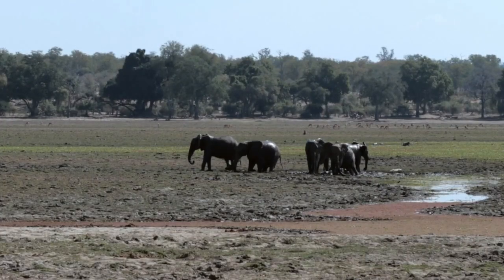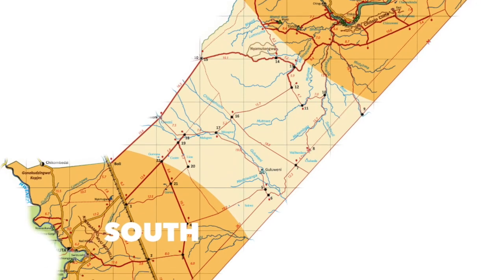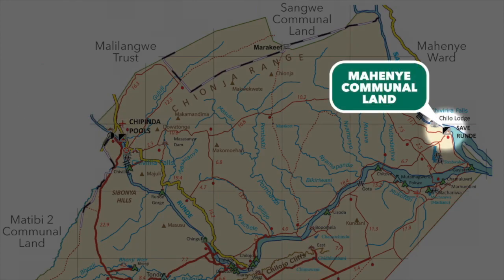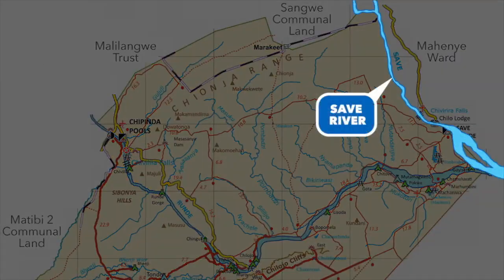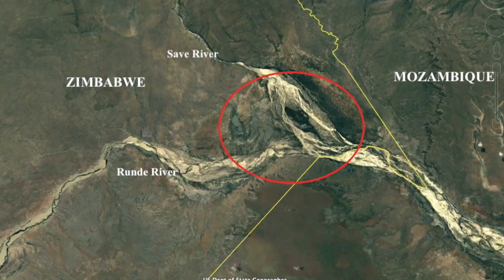This park has over two elephants per square kilometer, so you are absolutely guaranteed, if you visit, to see at least one elephant. The park is divided into two sections. There's a northern section accessible from Chipinda Pools or from the Mahenye communal land, which is based around the Runde River and then the Save River. The Save-Runde confluence in the northeast corner of the park is actually the lowest point in Zimbabwe at 160 meters above sea level.